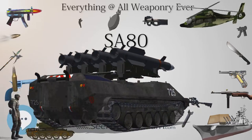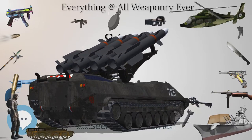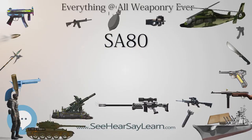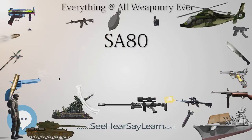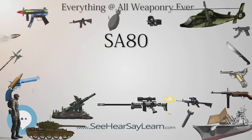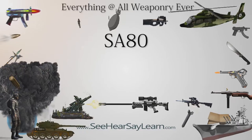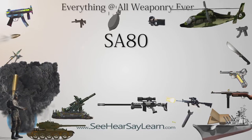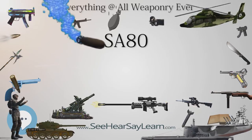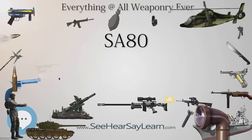The L98 A1 Cadet GP Rifle was a general purpose rifle used by the Combined Cadet Force and Sea, Royal Marine, Army Cadet Force, and Air Cadets in the United Kingdom. Introduced in 1987 to replace .303 Lee-Enfield No. 4 rifles and .303 Bren guns used for weapons training, the L98 A1 began a phased decommission in early 2009 and is now no longer in use. UK cadet forces have received the updated L98 A2. The L98 A1 was similar to the L85 A1 but lacked gas components — it was a manually operated, single-shot rifle. The L98 A2 has the same gas parts and cocking handle as the L85 A2, but lacks the selective fire switch, meaning it can only be operated in semi-automatic mode.